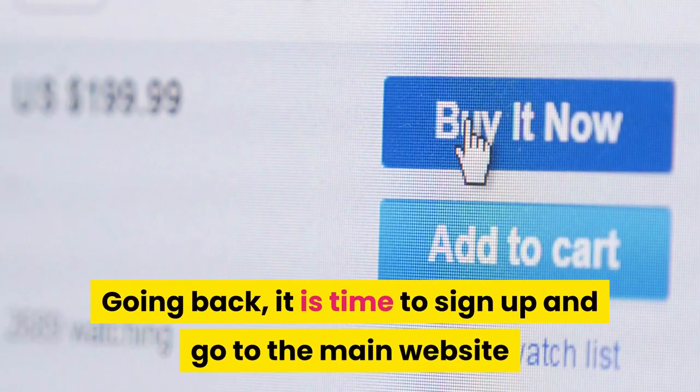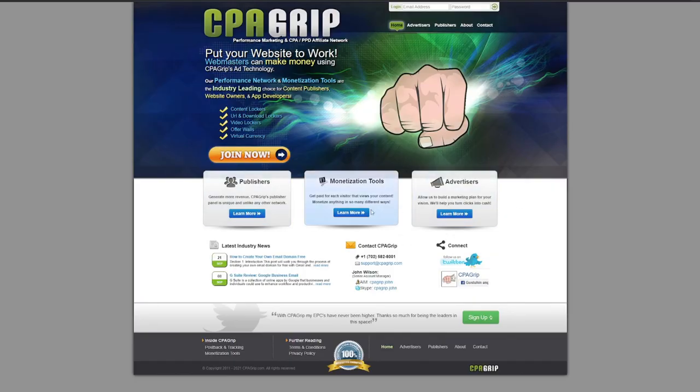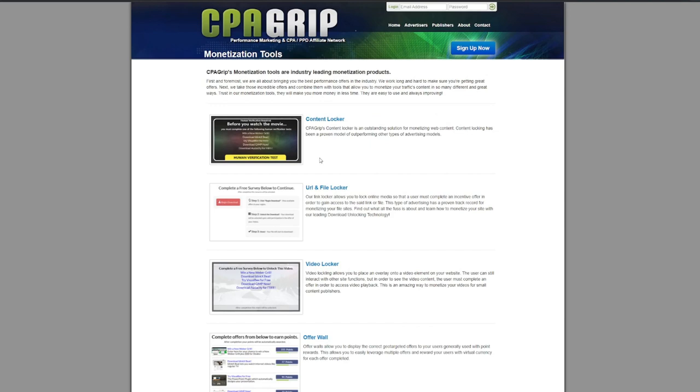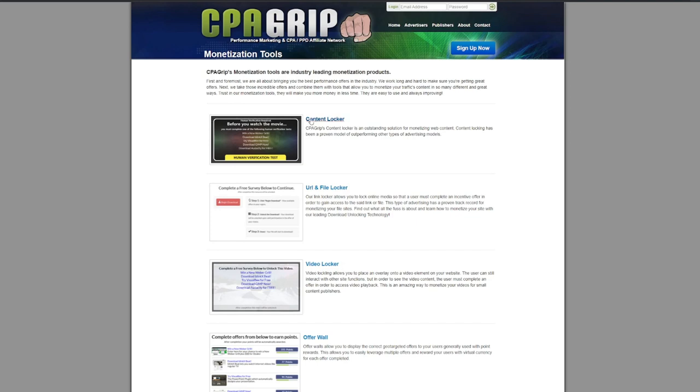It is time to sign up and go to the main website that will earn us passive income over and over again. Go to CPAgrip.com — one of the leading cost-per-action affiliate marketing networks. We will be earning here by becoming a publisher. The tools CPAgrip offers include content locker, URL and file locker, video locker, offer wall, and virtual currency. For this video we will focus on URL and file locker. It works by locking a media file so the user must complete an incentive offer to gain access to the link or file — when the user completes the offer, that is how we earn money.